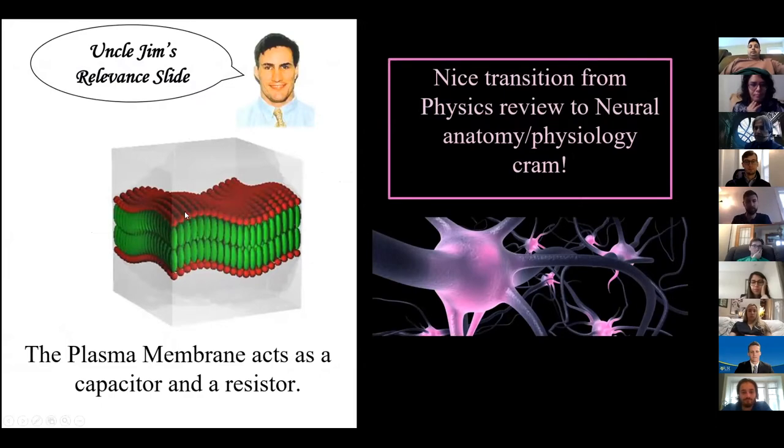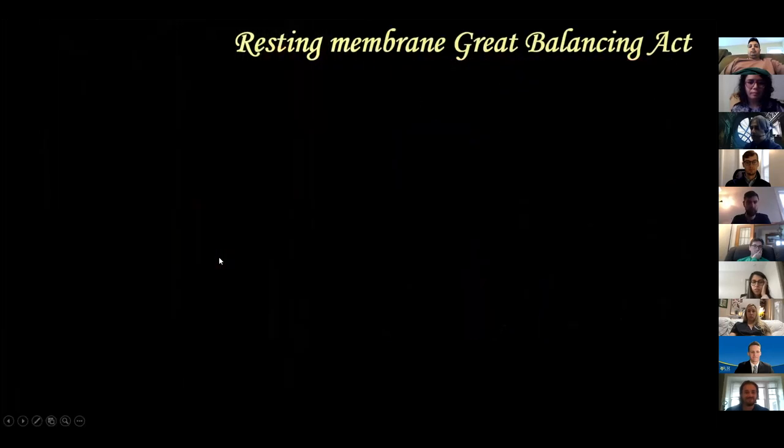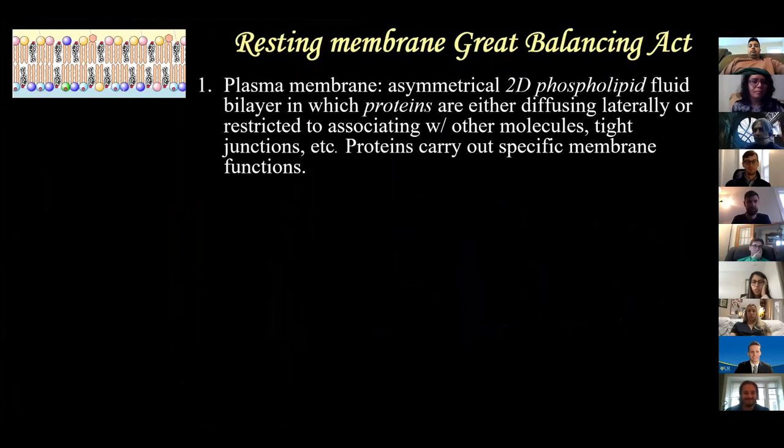The plasma membrane: the red is hydrophilic and the green is hydrophobic - basically a capacitor with two plates separated by a non-conductive core. And it's a barrier, so it's a resistor. The plasma membrane is an asymmetrical two-dimensional phospholipid fluid bilayer with proteins embedded in it, diffusing laterally. Proteins carry out specific membrane functions. You also see cholesterol in between, and cytoskeletal proteins keeping certain proteins in place.